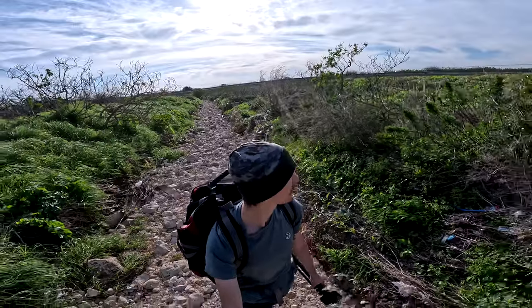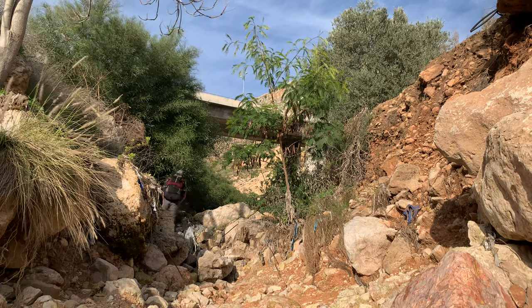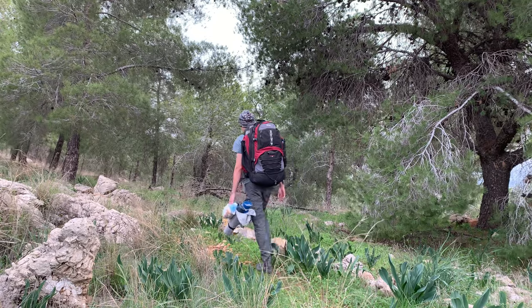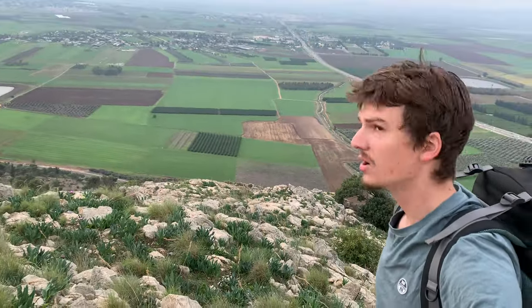Hello guys! In today's video I try to find a way to get on top of a bridge in order to find a stealthy camping spot. I cook fun food and visit historical sites that Jesus himself once visited. If you want to join me in this adventure.